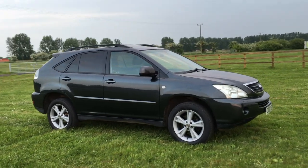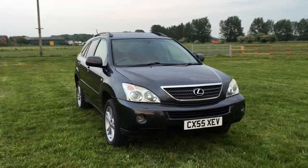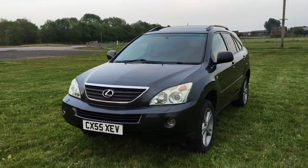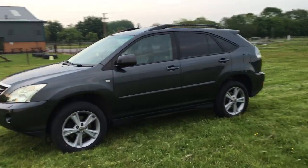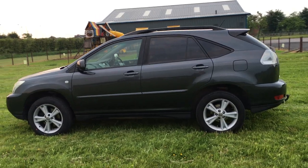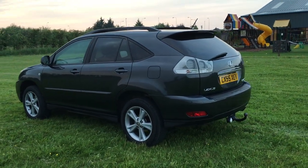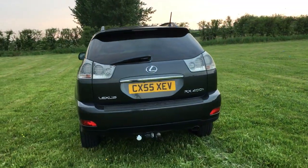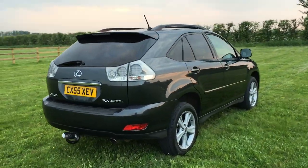Here we have a Lexus RX 400 Hybrid, which basically means a 3.3 litre petrol engine and twin electric motors, combined developing 270 brake horsepower. Lexus designed this particular model to be the best of both worlds, matching or even beating in some cases diesel performance, but delivering petrol V8 performance for better economy than a diesel.